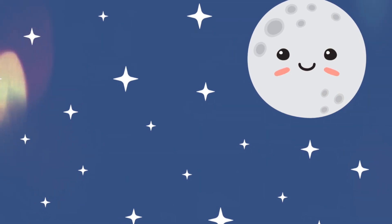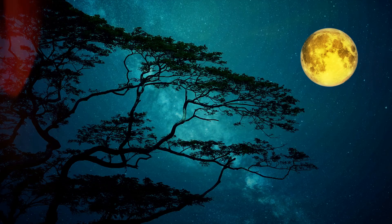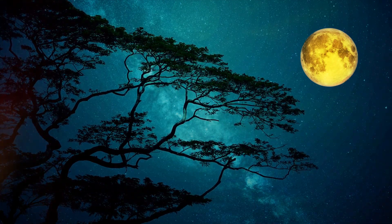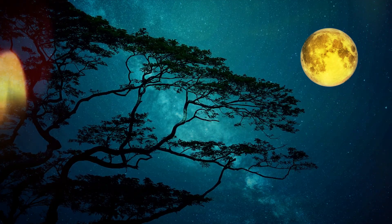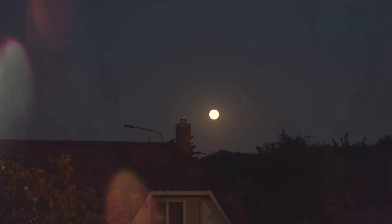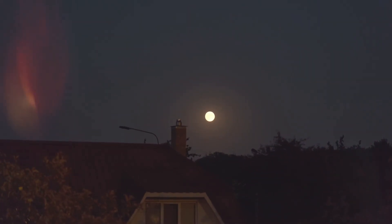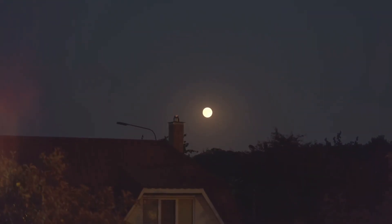When night falls and the world is quiet, a special friend appears above us — the moon. It glows softly, like a gentle nightlight, making the darkness feel calm and magical. Sometimes the moon is a perfect, bright circle, lighting up gardens and rooftops with its silvery smile.